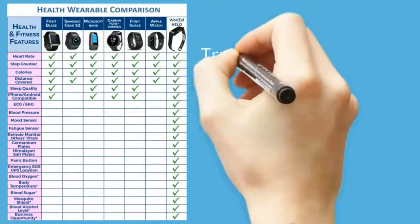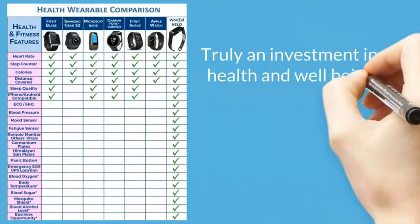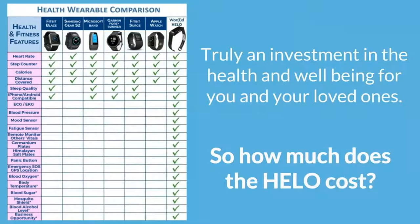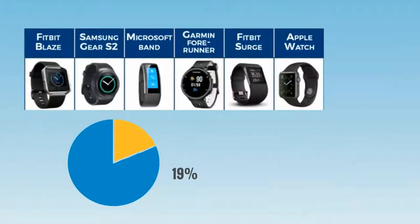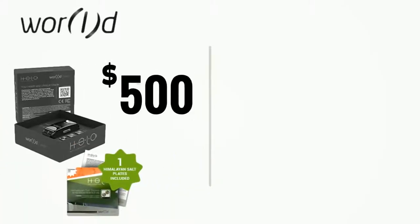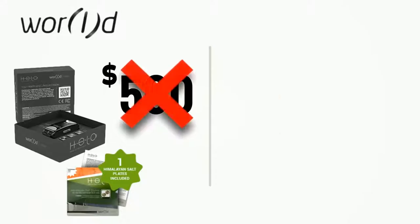A future update will even include a mosquito shield feature to keep those blood-sucking pests away. The Helo is more than just an ordinary wrist device — it's truly an investment in health and well-being. Most wrist devices on the market can only do a quarter of what the Helo can do and are priced from two hundred and fifty to over five hundred dollars.